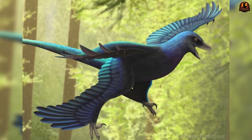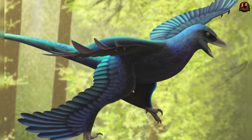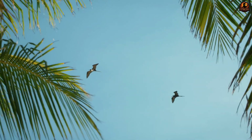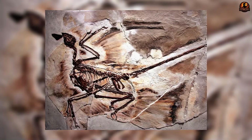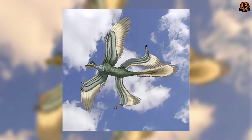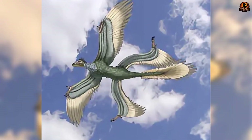That mix of traits is what makes Microraptor important. Its four-winged body shows us that the road to flight was not straightforward but filled with experiments, many of which vanished as conditions changed. Yet its legacy lies not in disappearance but in shaping the aerial possibilities that later species would refine.